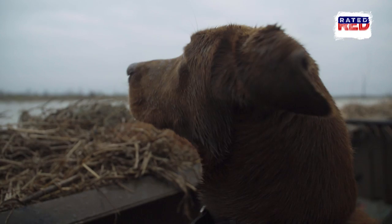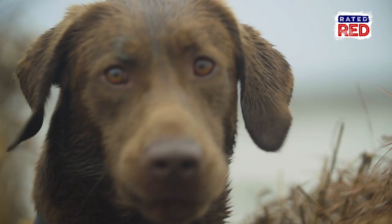We can all agree that a good hunting dog is a lot of help in the duck blind and can be your best hunting partner. We got some tips from one of the best trainers at Honey Break in Jonesville, Louisiana.